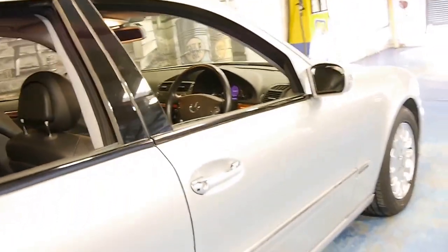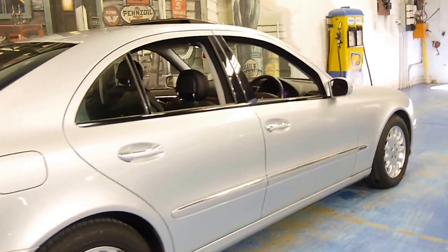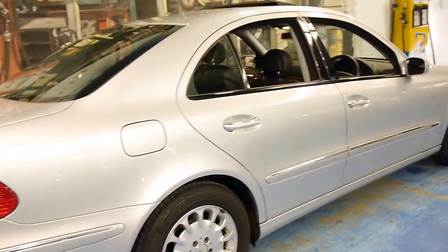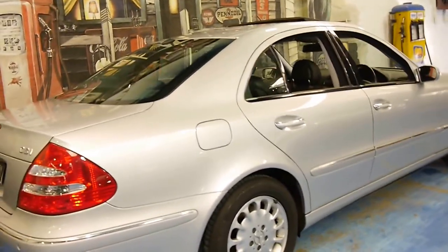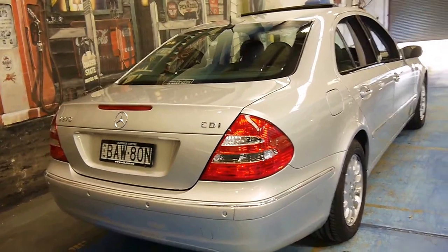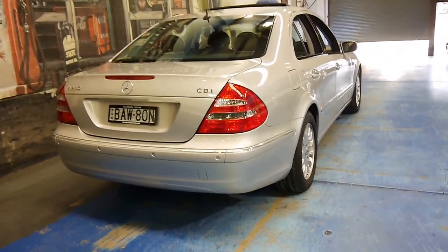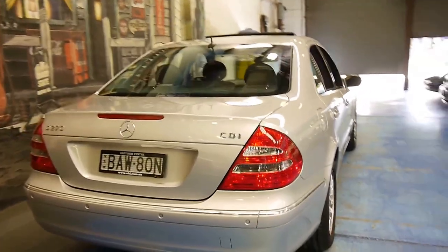I think this colour is called Zircon Silver. It's got the very nice Elegance alloy wheels. The car is in very good condition — I'd even go so far as to say it's a spotless car. Usually these diesels are a bit grubby; they generally come from the country and usually have a lot of kilometres on them. This is not one of those cars.